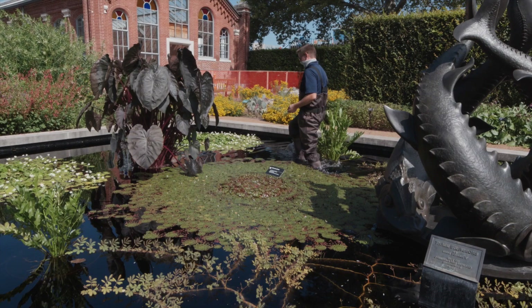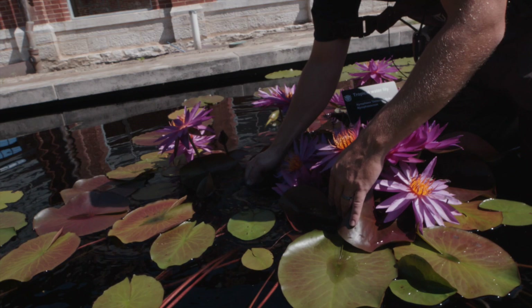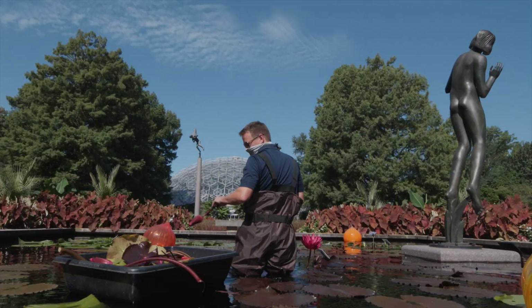Typically when you come to the garden you don't see this chaos happening. There's a lot of spent flowers and a lot of new plants trying to grow. These plants have to be cleaned up, otherwise they will become very overgrown and look almost weedy.